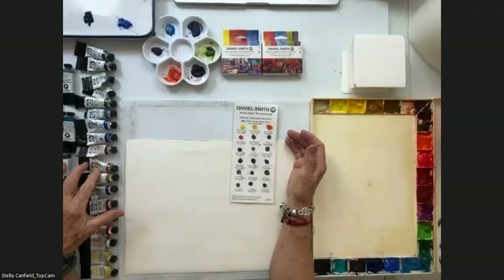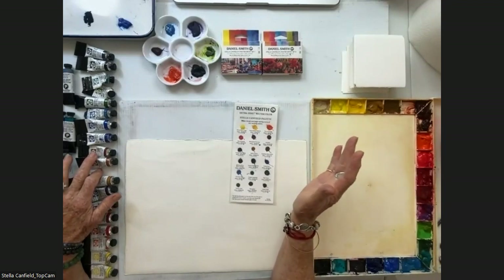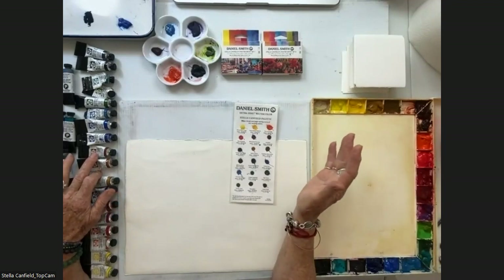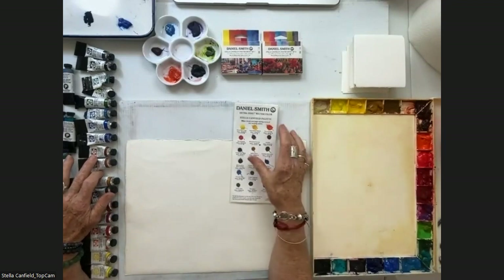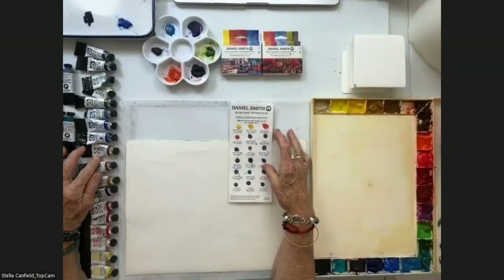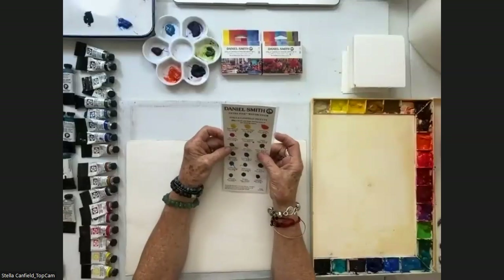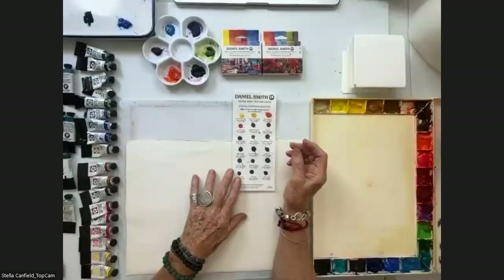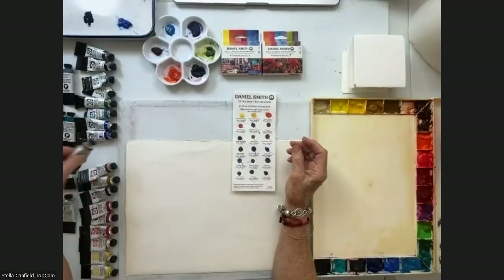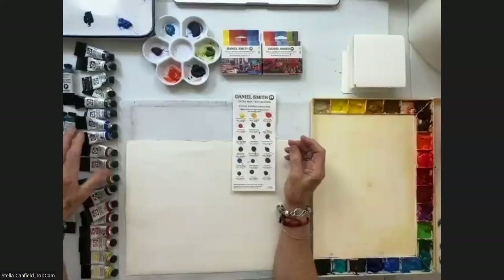Yellow Ochre is one of the very favorites of everybody. Then I have Quinacridone Burnt Orange — I finally learned how to say it properly. Then I have Goethite Brown — I never know how to pronounce it, but I love it. John, please help. I think it's Goethite. Then I have my favorite blues: Ultramarine, Cobalt, Cerulean Blue.